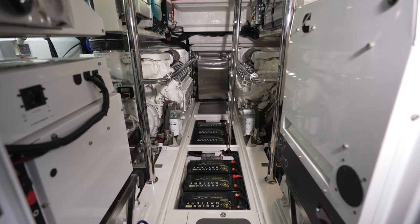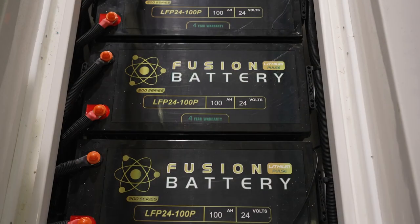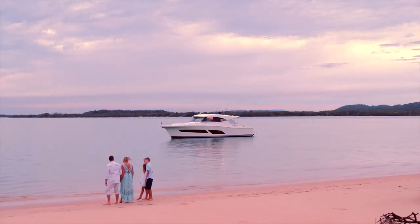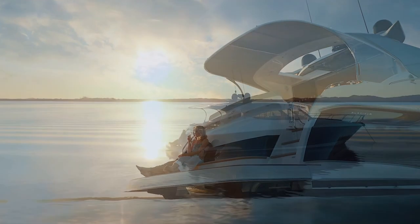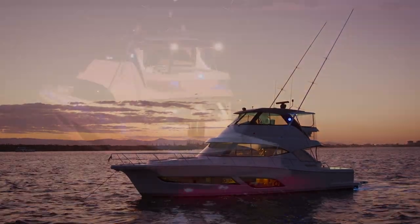By switching on the generator, it will reduce the risk of running your batteries flat. By doing so, it extends the life of the batteries over time. The on-board intelligent digital switching system keeps an eye on your boat systems so you can fully concentrate on enjoying your time on the water.